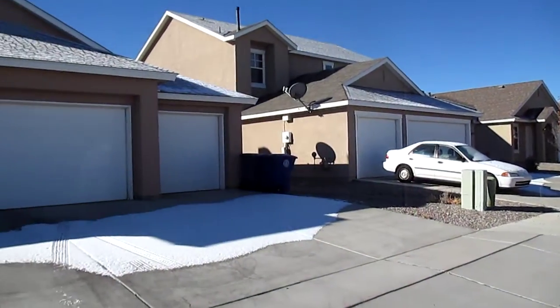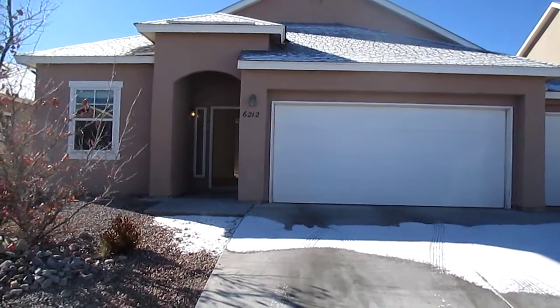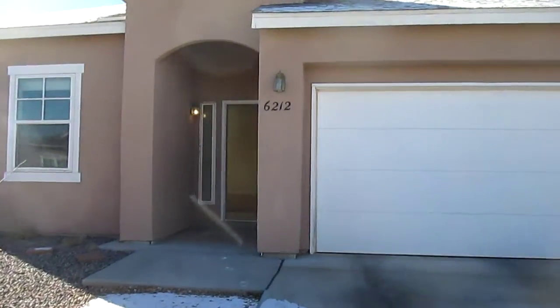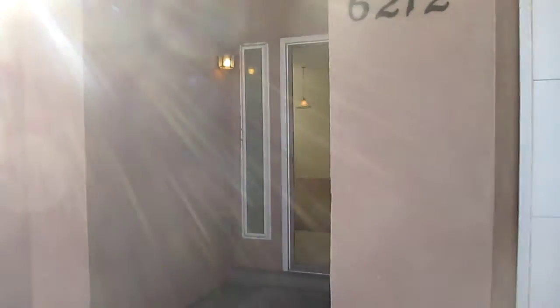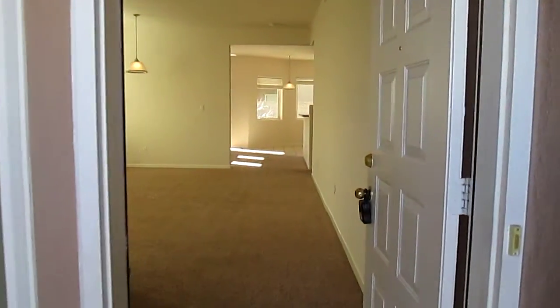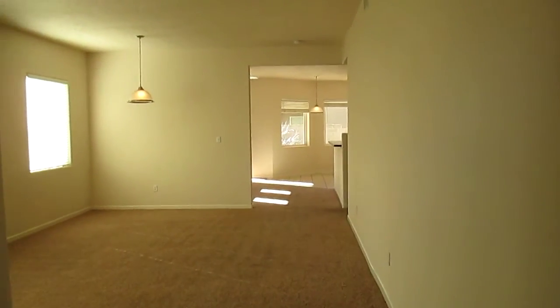We're getting back to the house here, and as you can see it's a three-car garage, 2,000 square feet, and it has four bedrooms. One room could be used as a study or something like that — I'll show you what I'm talking about.